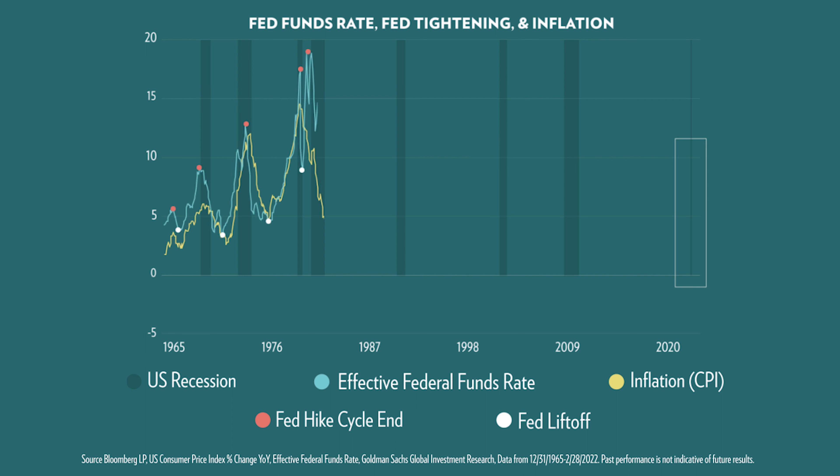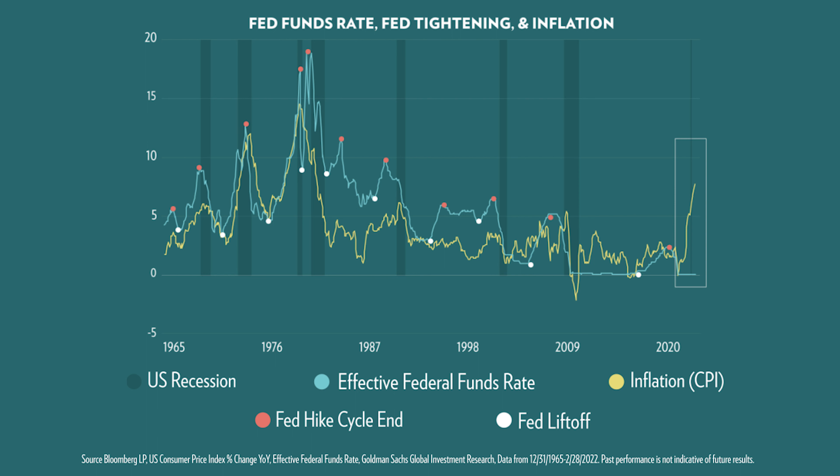One of the challenges that we see in the market right now is that the need for risk management remains high within a portfolio, but the go-to risk management tool may be particularly vulnerable to some of the key risks in the market. In March, we had the Fed that kicked off a rate hike cycle off the lowest policy rate in history, and at the same time inflation was at a 40-year high.